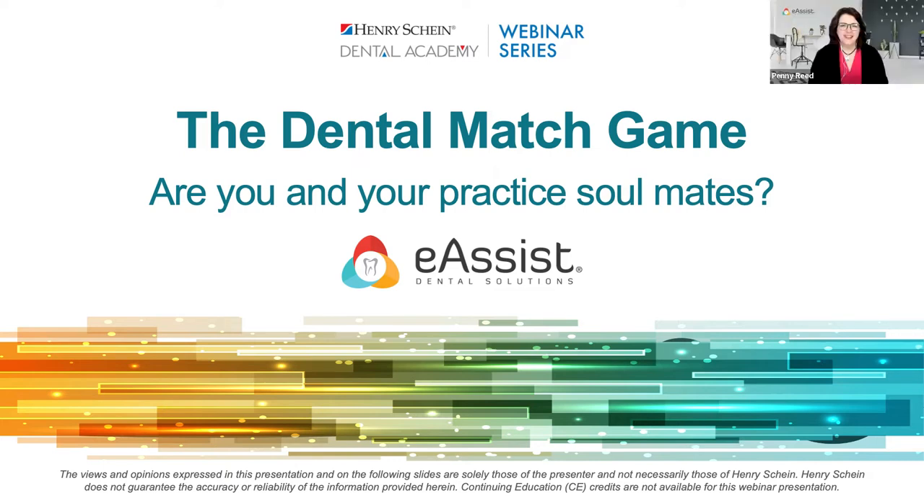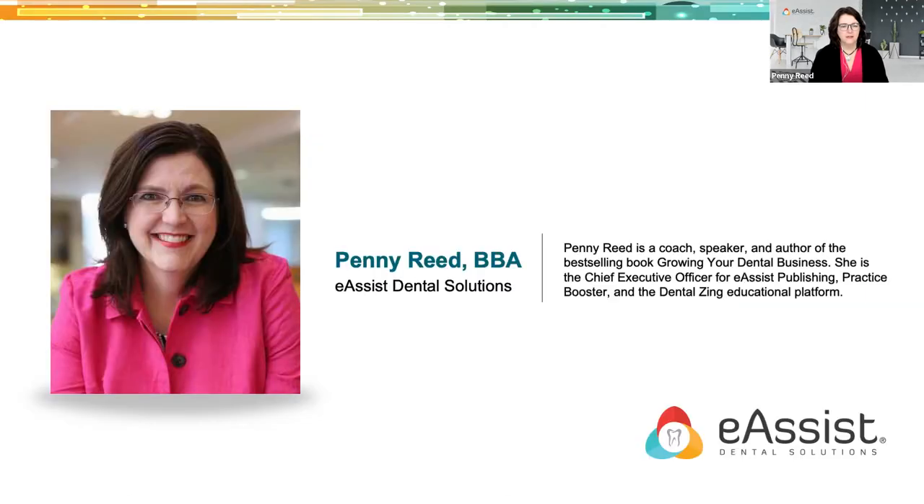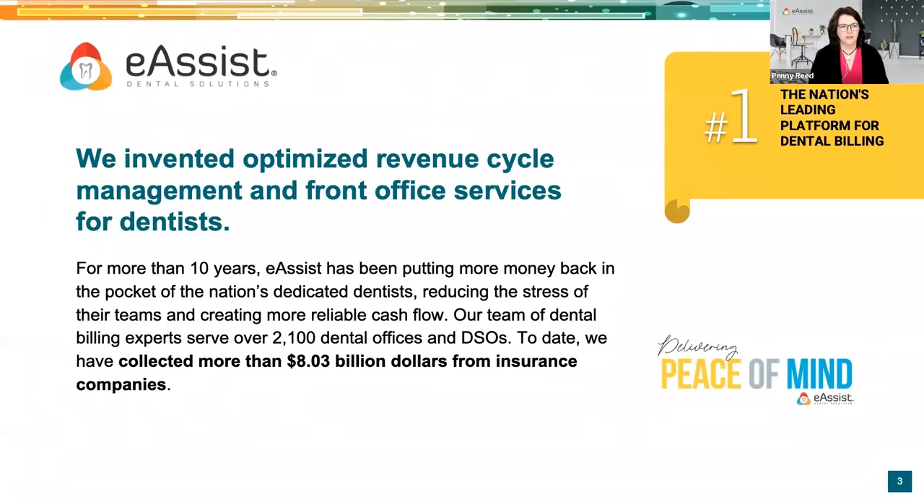Thank you, Adam, and thank you, Henry Schein. It's a pleasure to be with you guys this evening, and welcome to the Dental Match Game, or you and your practice soulmates. It's always fun when we have a theme that's a little bit oriented around the time of year — makes it a little fun. Adam did a great job of introducing me, so I won't stay on this slide for too long. Very passionate about the business of dentistry, and it's an honor to be with you.